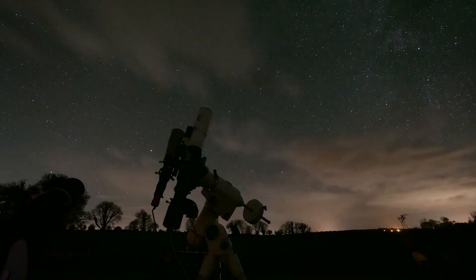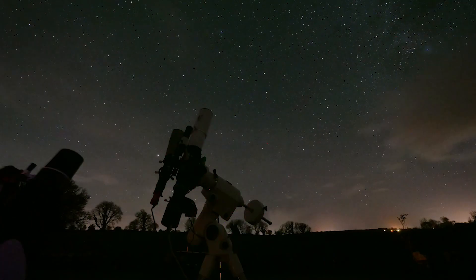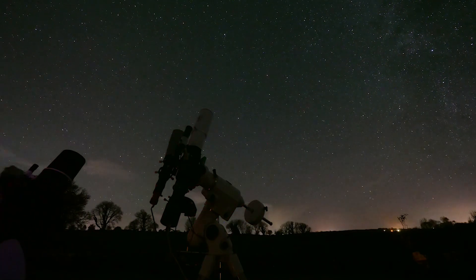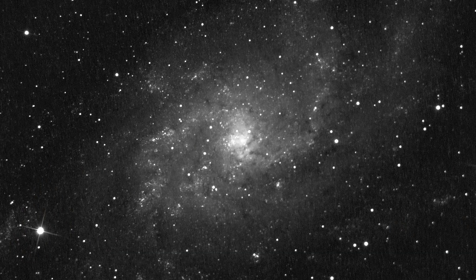I may decide to use the 82ED refractor for it or not — I have to check about the image size, because it just fits inside the crop sensor, which gives lovely detail but doesn't leave much room when framing and stacking different images. With the colour image it was fine, but if I were running RGB I might try it on the 82ED first.